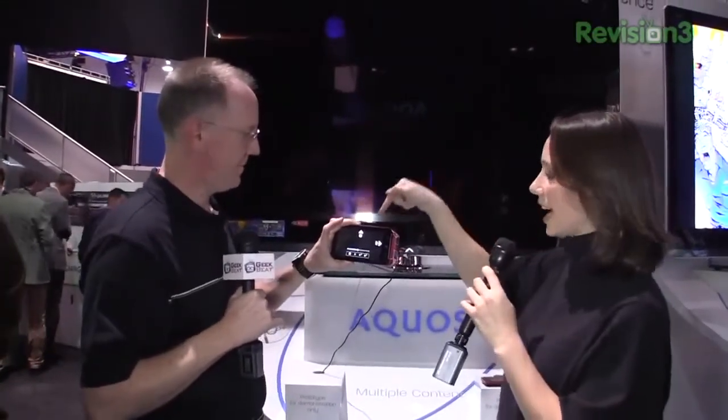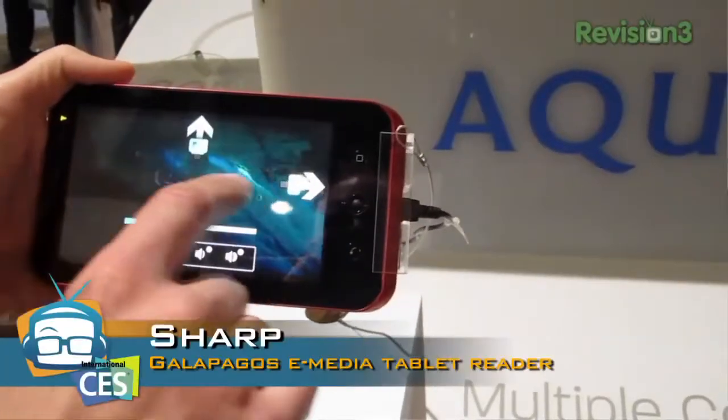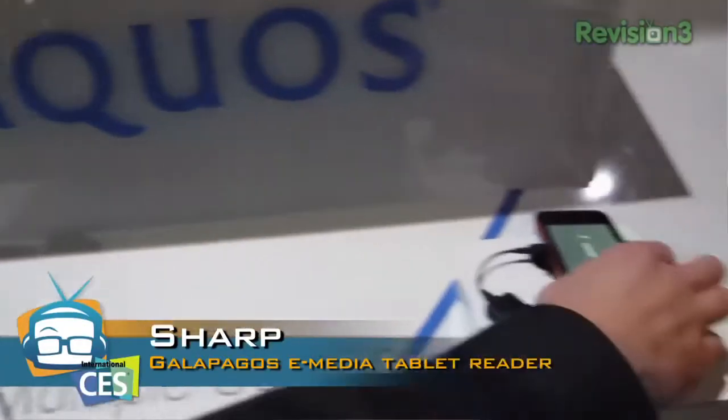So actually what's going to happen is the TV — see, look at that — it disappeared from the big screen. Now it is on the tablet, and you can send it over to a phone as well. What if you wanted to leave the house? You no longer want to be in bed, now you want to take your phone and go.